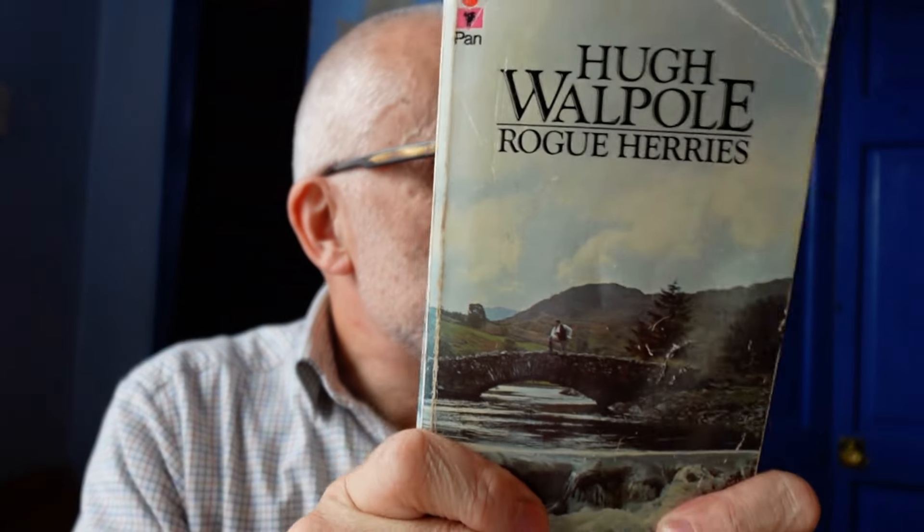So this is the book in question: Rogue Herries by Hugh Walpole. Now I know the author pretty well, I've read quite a few of his books, but not this one, even though it's part of his well-known series. So I've got a bit of a sense of things that might be in it, but not the specifics. This is a copy I picked up on a supermarket charity shelf, along with some of the others I mentioned in a haul video.